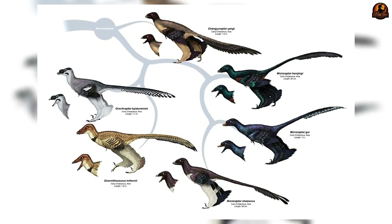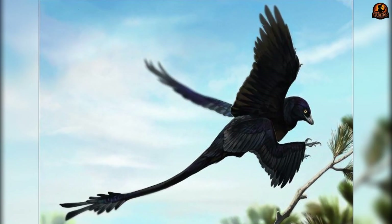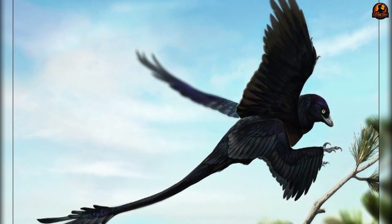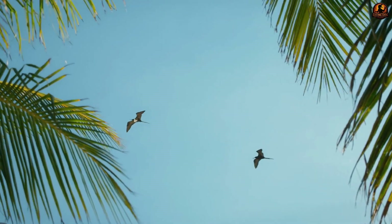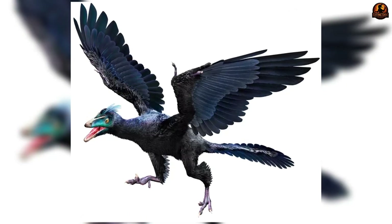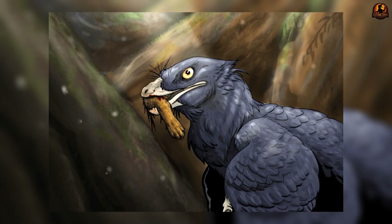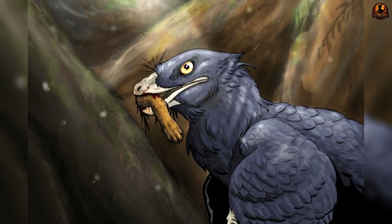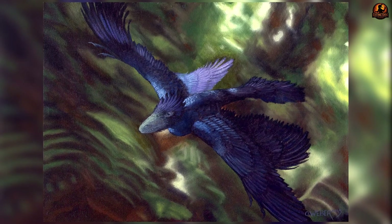Why Microraptor had such glossy plumage is still debated. Some paleontologists note that iridescent feathers are associated with communication in many birds, such as courtship displays or territorial signalling. Others point out that the structure producing iridescence may also lend feathers greater stiffness, potentially improving their aerodynamic performance. Both ideas remain possible and there may not be a single answer.